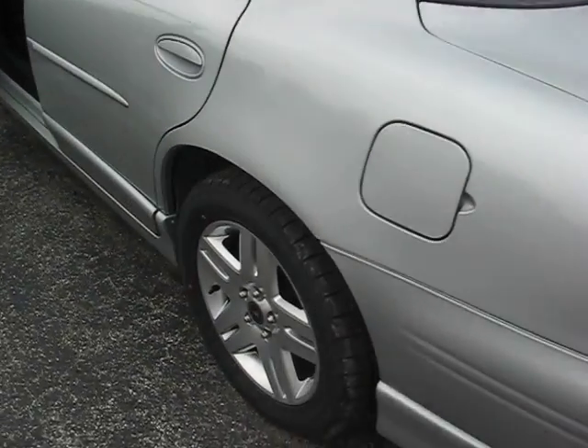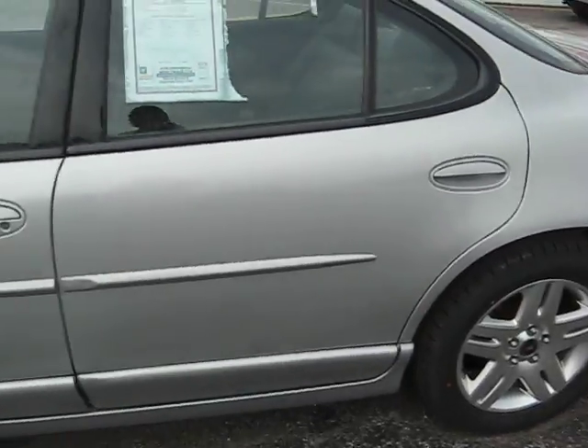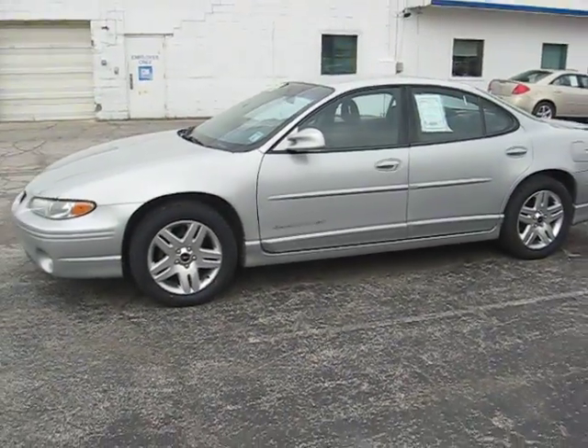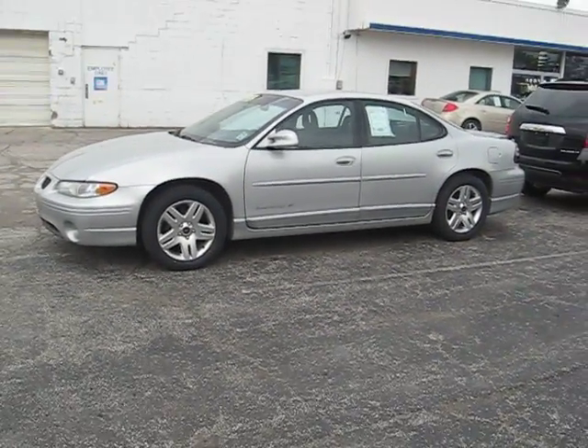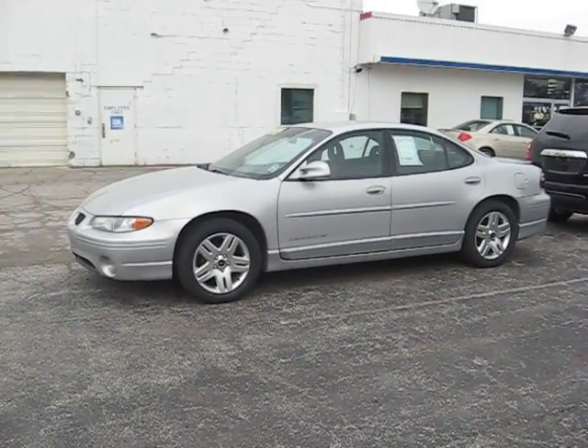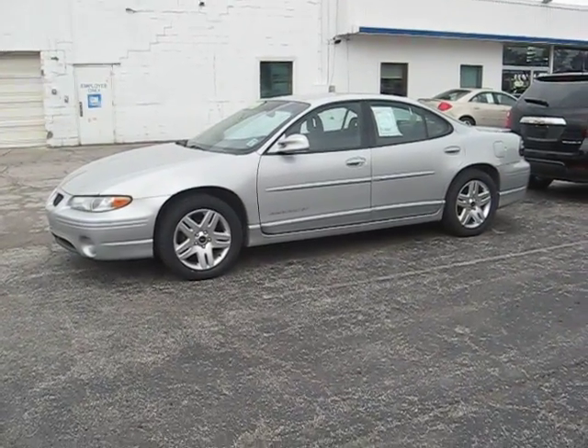Again, this is Jessica from Hennessy Automotive with the 2003 Pontiac Grand Prix. If you have any questions, please feel free to call me at 419-562-5806 or check out our website and let us know in any way we can help. Thank you.